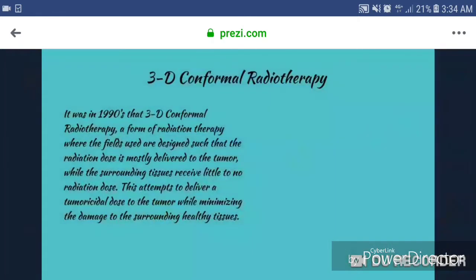1990, 3D conformal radiotherapy. It was in the 1990s that 3D conformal radiotherapy, a form of radiation therapy, emerged where the fields used are designed such that the radiation dose is mostly delivered to the tumor while the surrounding tissues receive little to no dose of radiation. This attempts to deliver a tumoricidal dose to the tumor while minimizing the damage to the surrounding healthy tissues.